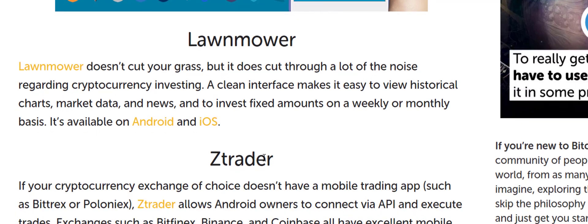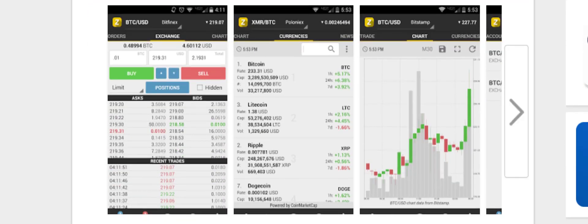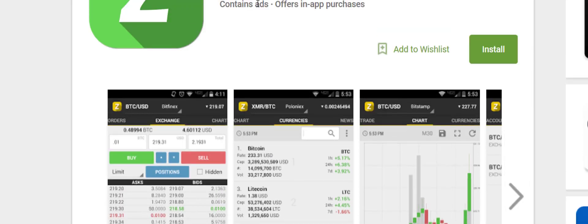Z Trader is a reason I like Android — Apple ties everything down so much on the software side. Basically, if there's an exchange that doesn't have its own app, like Bittrex, Binance, or Chinese exchanges, you can use Z Trader to purchase those coins straight from your cell phone instead of using a browser to log in and trade.